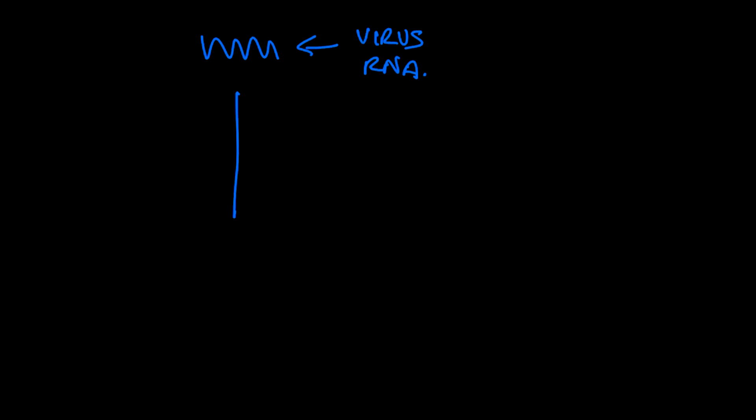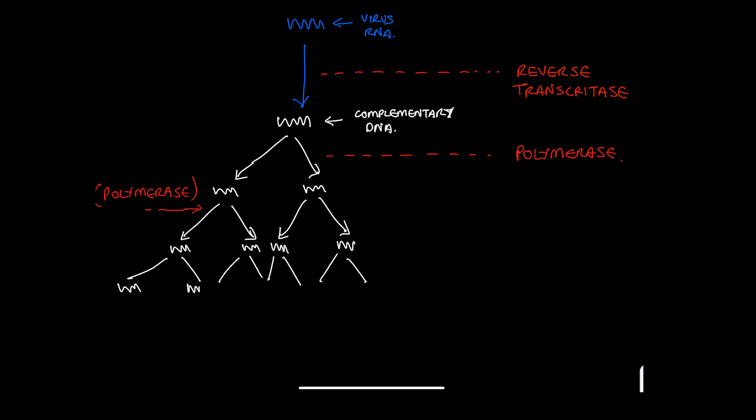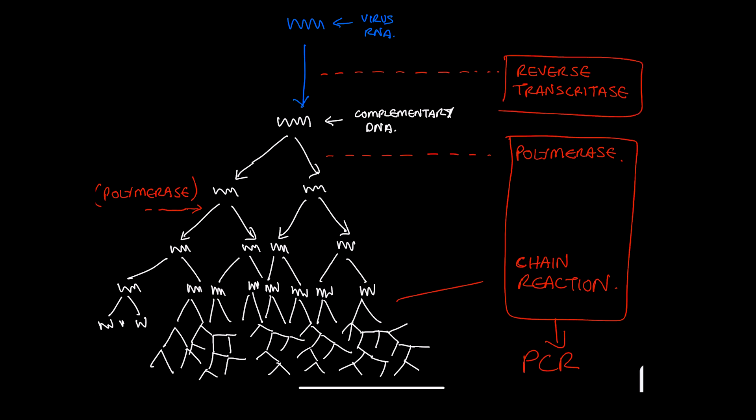In the case of the SARS-CoV-2 virus, the genetic material is not actually DNA but a strand of RNA. So before this method can be applied, the RNA first has to be converted into a DNA strand using an enzyme called reverse transcriptase. Once we've created DNA from the viral RNA, another enzyme called polymerase is used to make copies — from one strand to two, then four, then 16, then 256, leading to billions of copies in a chain reaction. This technique is known as polymerase chain reaction or PCR, and because reverse transcriptase is used first, it's technically called RT-PCR, though most often you'll just hear it called a PCR test.